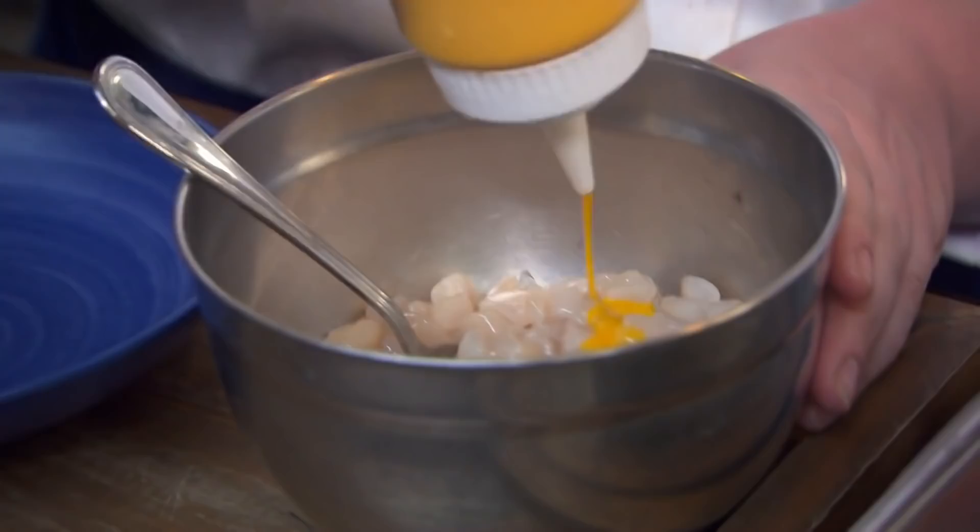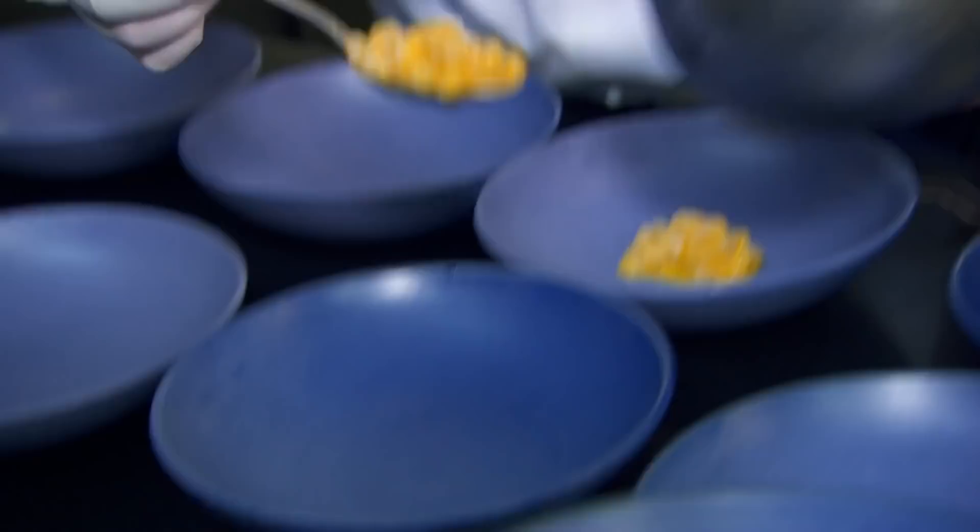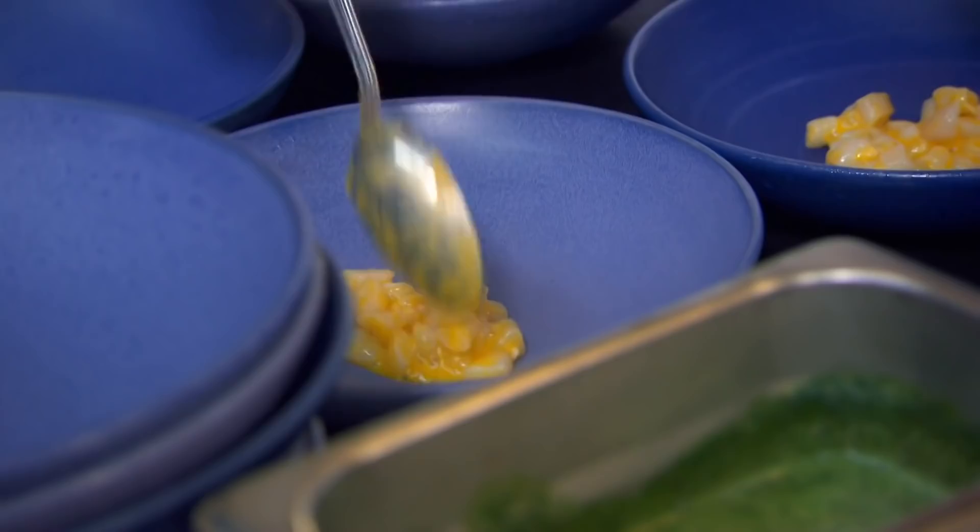Service is about to begin. It has to be cold, so let's go quick. And Alex now faces the challenge of delicately plating the eight separate elements of her starter.